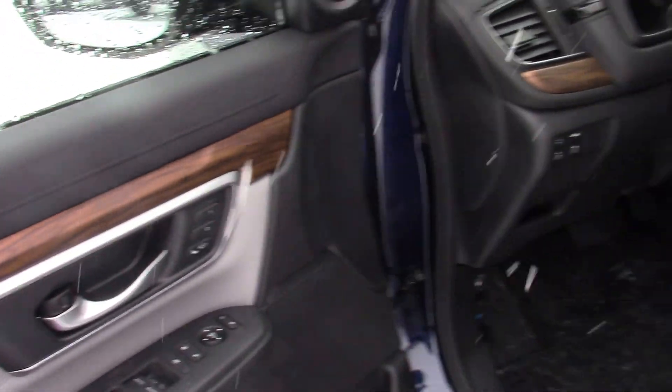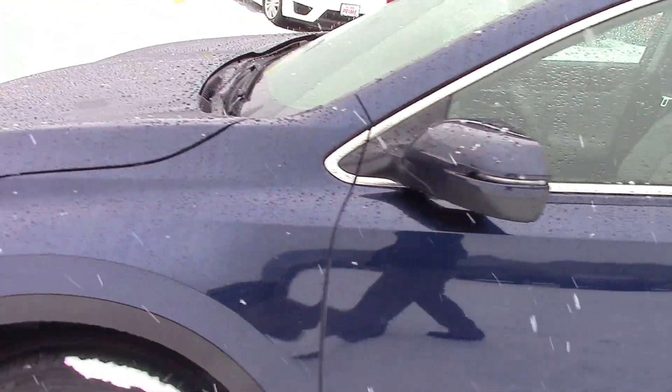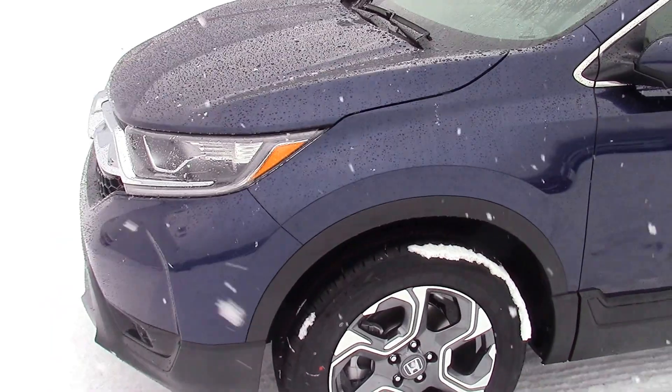Absolutely beautiful. You've got, obviously, the leather-heated seats and power moonroof that you had before, but you've also got memory seats on the driver's side. This gives you a power seat, four-way on the passenger side. Just an absolutely fantastic, newly redesigned vehicle.